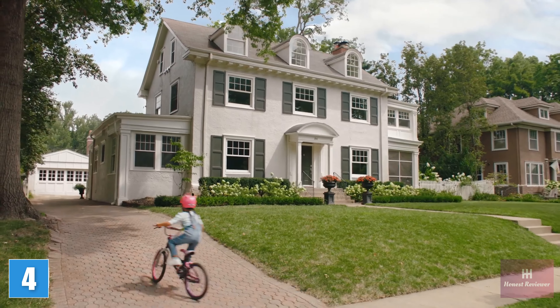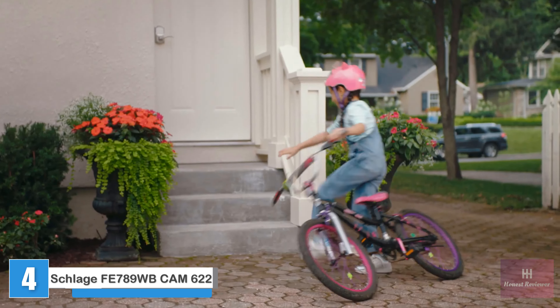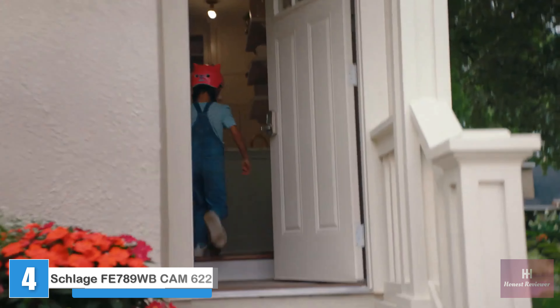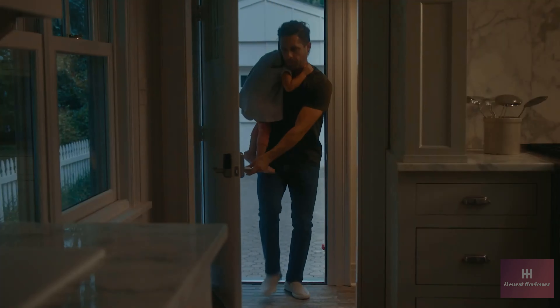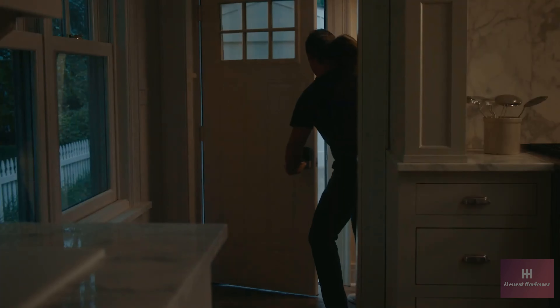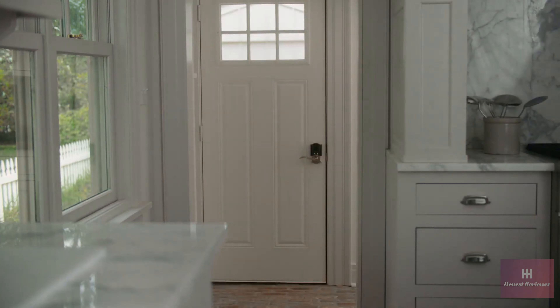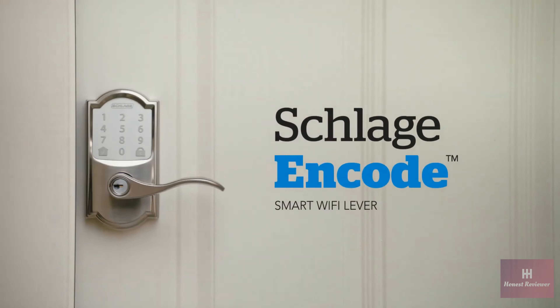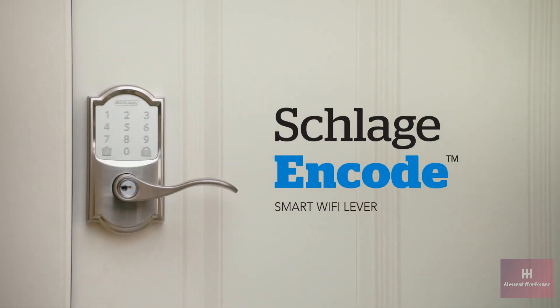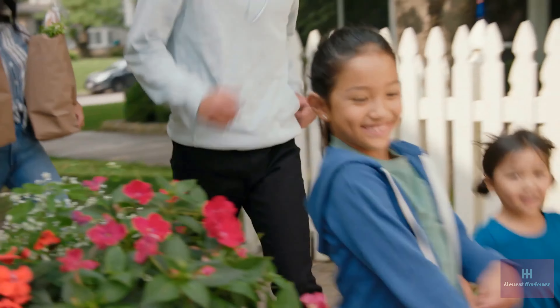Everyone sees the front door, but it's the other front door that's seen it all. It's where the family comes home, each in their own way. It's convenient, and now even more so, thanks to the Schlage Encode smart Wi-Fi lever, with features designed to provide peace of mind in a hectic world.